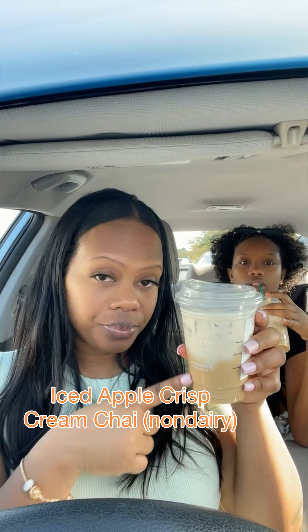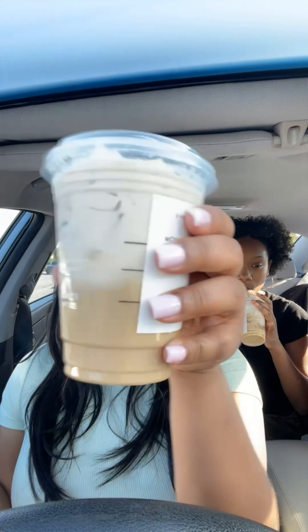Next up is the Iced Apple Crisp Cream Chai. I'm most excited to try this one because it's non-dairy. It's already customized with oat milk, how I like my drinks, and it comes with cold foam so you don't have to pay extra. I taste notes of brown sugar, spices — kind of like an apple pie.